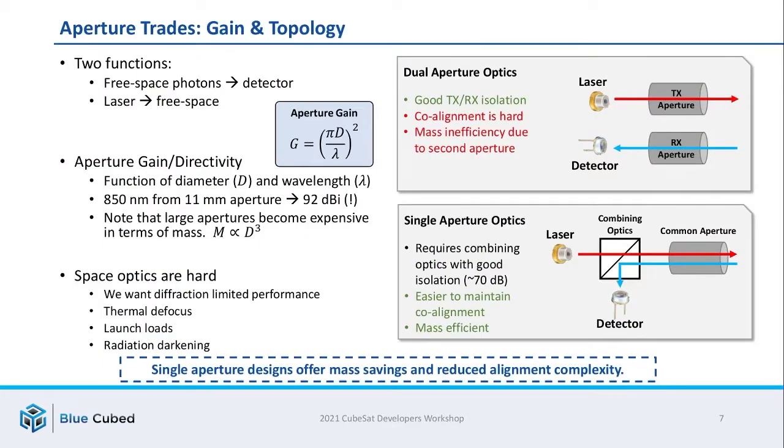Designing an aperture system for a laser comm terminal is another important design trade space. The aperture has two functions: it needs to get photons from free space into the comms detector, and it also needs to take photons from the transmit source — a laser — and put them into free space. The gain and directivity of an aperture is a function of its diameter and the operating wavelength. For example, an 850 nanometer wavelength system operating through an 11 millimeter aperture has a gain of about 92 dBi. Note that you can't really increase the aperture size without limit — mass in particular is a strong penalty, scaling with roughly the cube of the aperture diameter. Space optics are a hard problem: you want diffraction-limited performance, but need to worry about things like thermal defocus, launch loading, and radiation darkening.